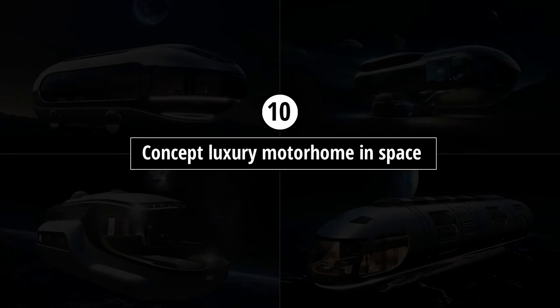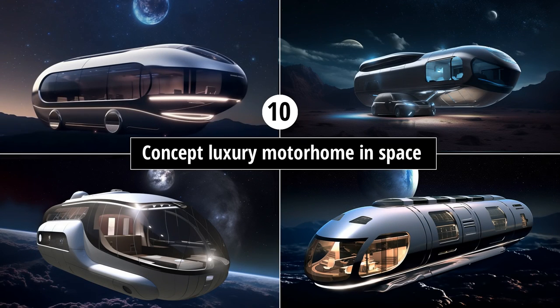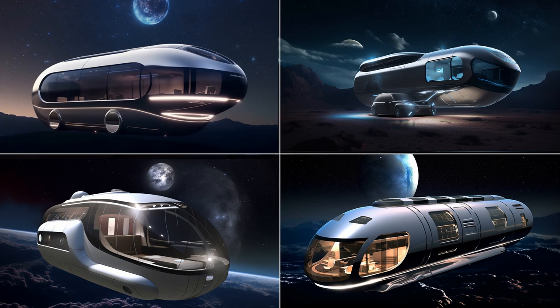Prompt ten: 'concept luxury motorhome in space.' Why not? This has certainly changed the design of these motorhomes simply by telling it that they are in space. Who knows — we are on the verge of commercial space travel right now, and maybe one day owning a space home might be just as common as owning a motorhome.